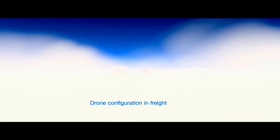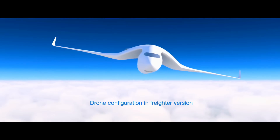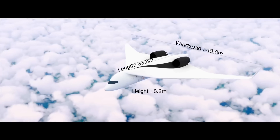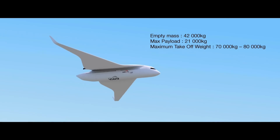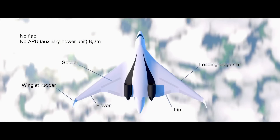Experience the seamless integration of ground and air travel, offering passengers a smooth and comfortable journey from city to city. From urban mobility to intercity transportation, AKKA's Flying Train promises to revolutionize how we move people and goods in the 21st century.